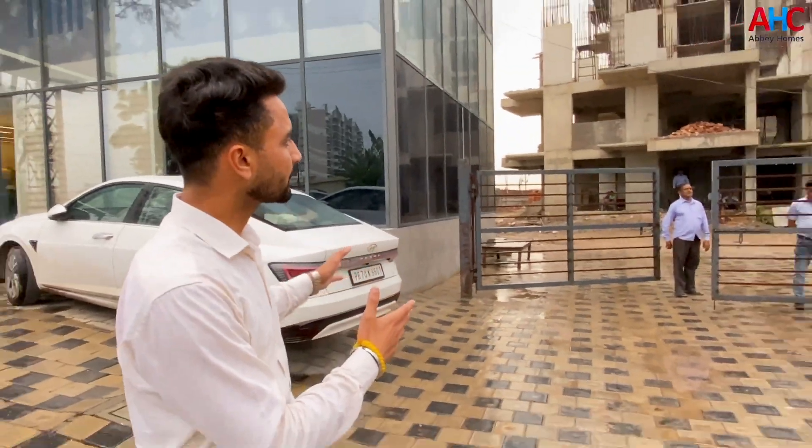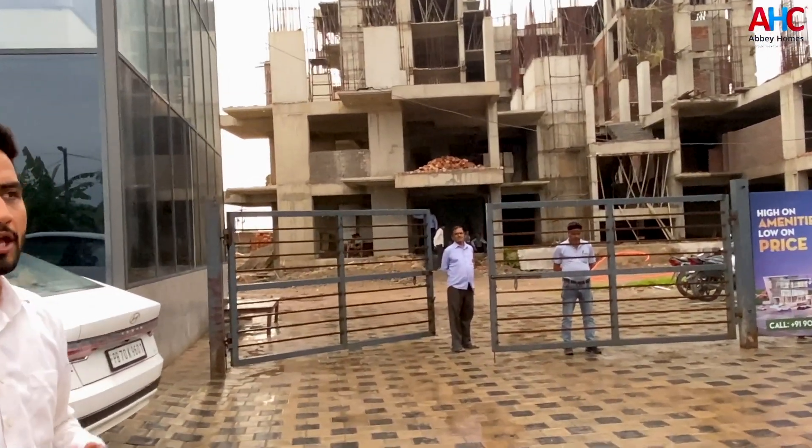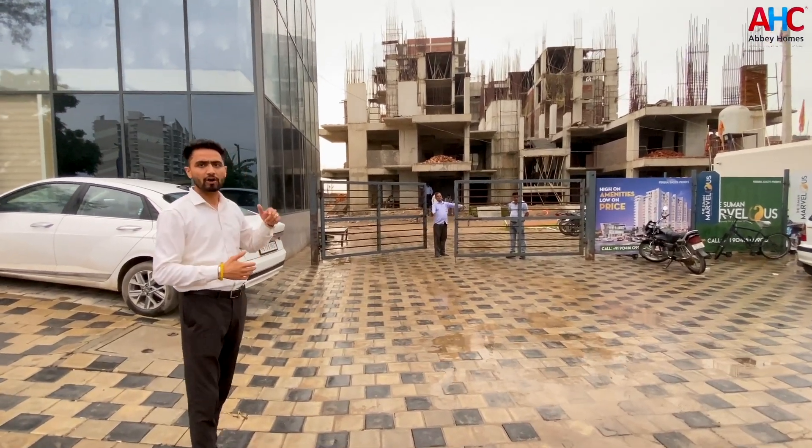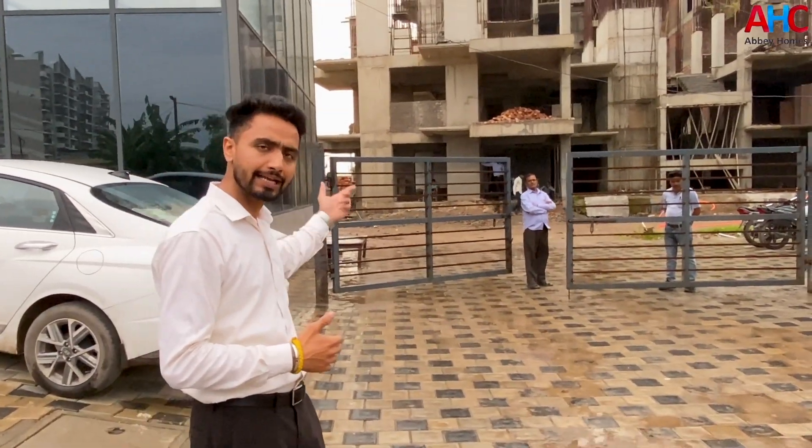We are going to have the entrance to our project. We are going to have a tower — Tower A, B, C, and D.